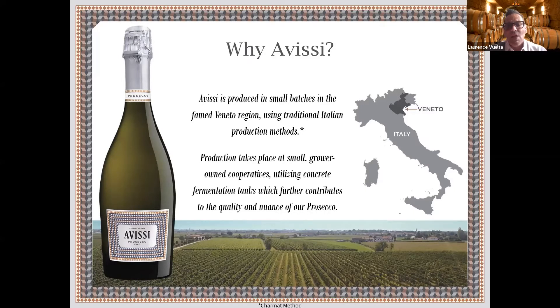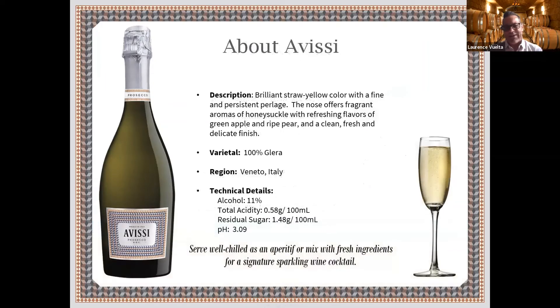This wine is made in concrete fermentation tanks. One of the reasons for concrete as opposed to stainless steel or oak is that it still captures a lot of the aromatics and allows the wine to breathe more than stainless steel. What this wine captures is really bright acidity. There's actually a French word that the Italians use to describe the bubbles and the substance of the bubbles — it's called perlage.